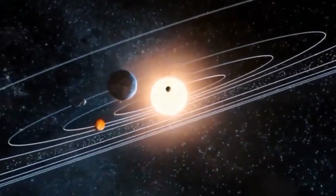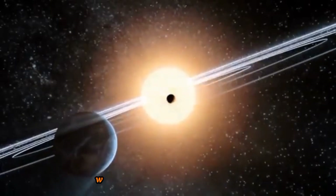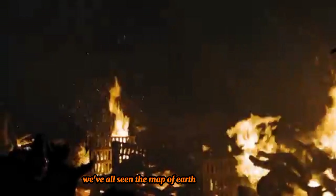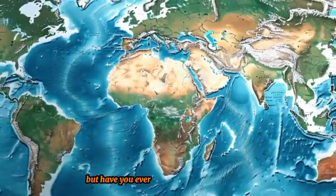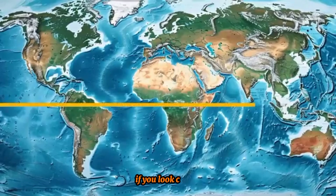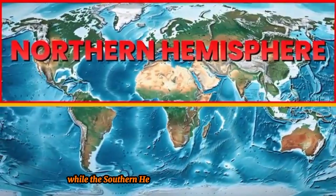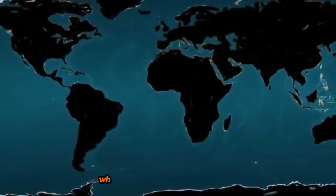This is our planet, Earth, floating in the vastness of space, where we are born and will one day die. We've all seen the map of Earth countless times, but have you ever noticed something strange? If you look closely, you will realize that most of Earth's landmasses are in the Northern Hemisphere, while the Southern Hemisphere seems relatively empty. Why is this?